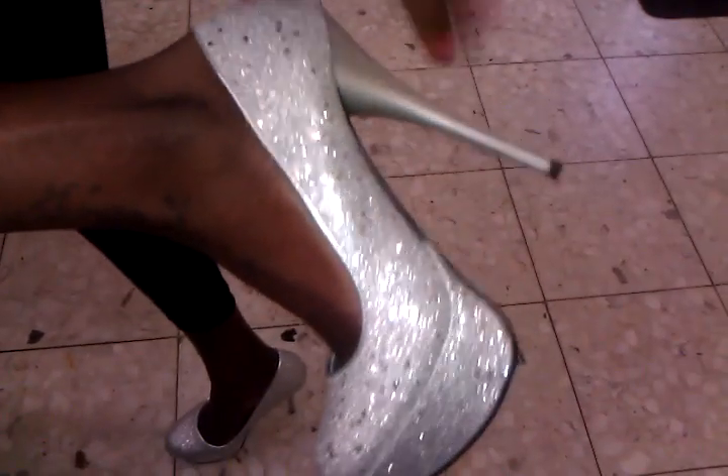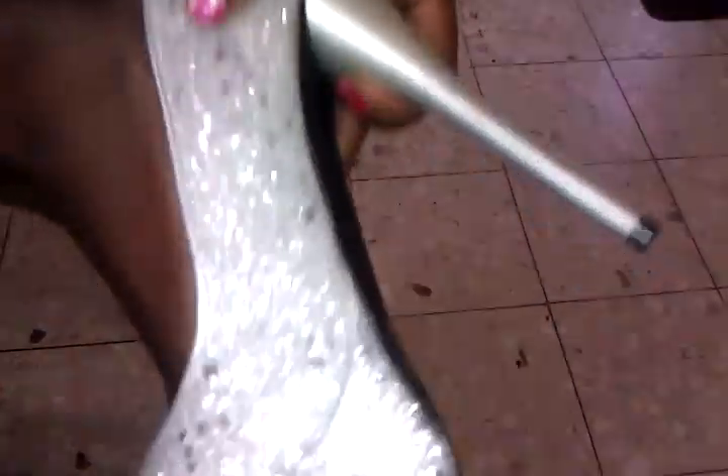And I really love these shoes, they're platform, and they have like crystal, like crystal glittery on it. So I really like those shoes also.